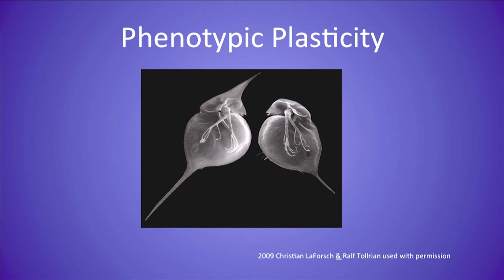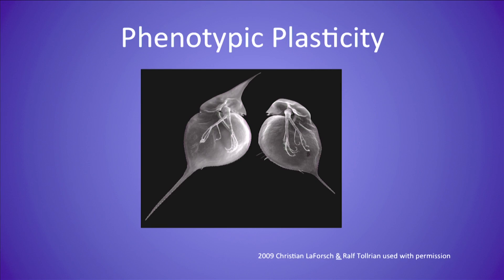How does it do that? These fleas are genetically identical. So there's something that happens that affects its actual structure early in life, resulting from exposure to something emitted from this predator fish, that results in this great change that you can obviously see. This is what we now know of as epigenetics.